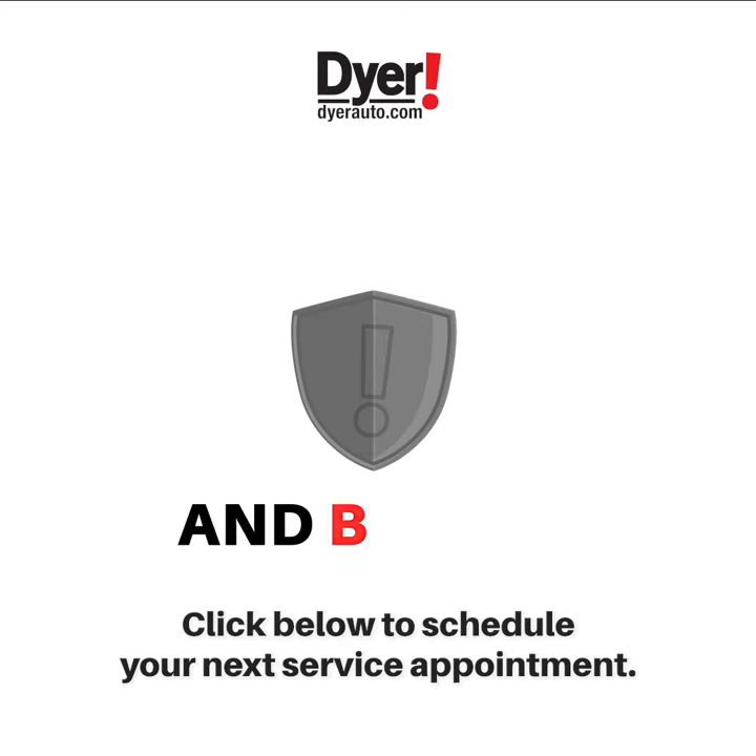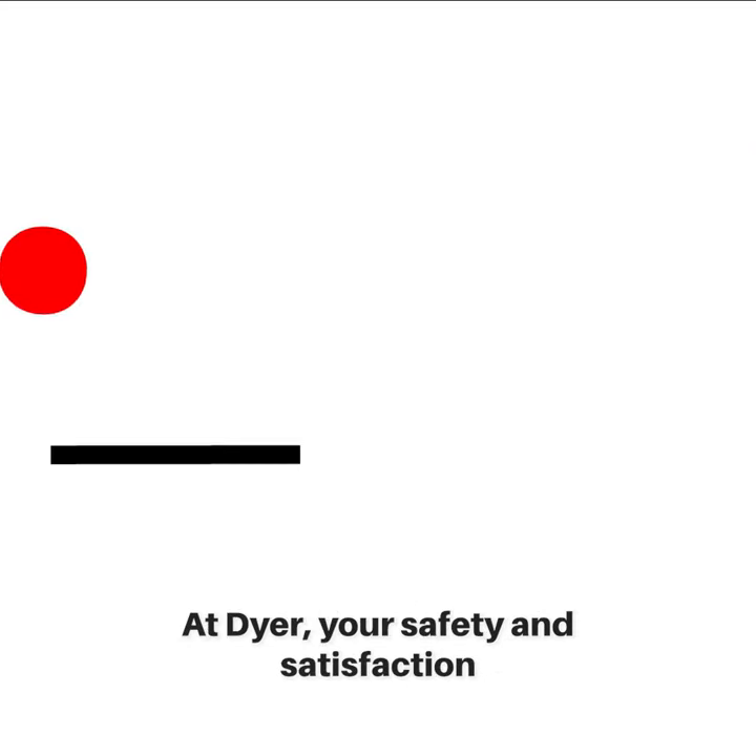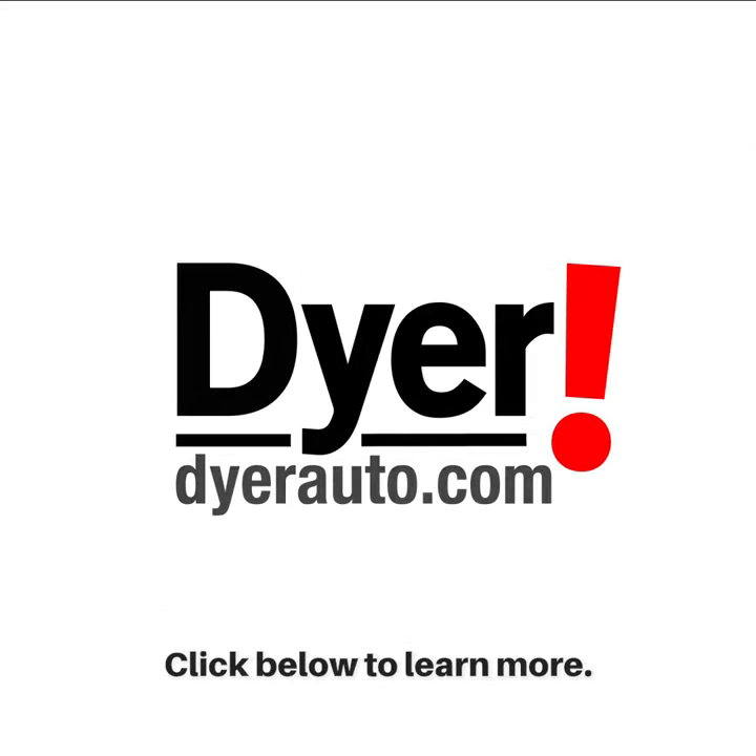Click below to schedule your next service appointment. At Dyer, your safety and satisfaction are priority number one. Click below to learn more.